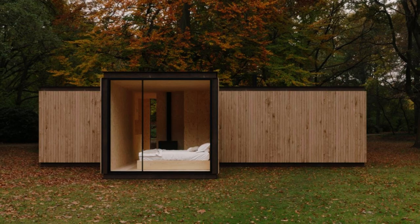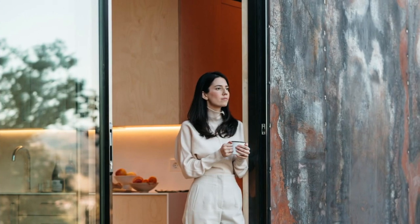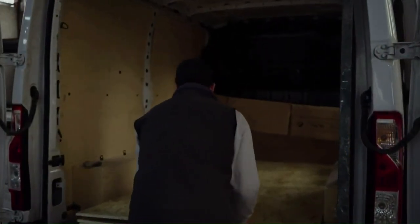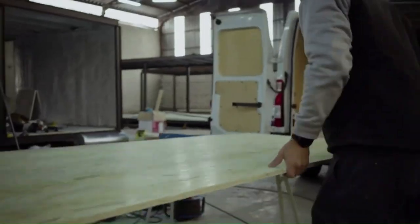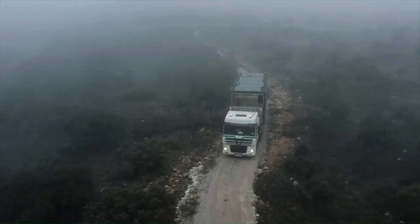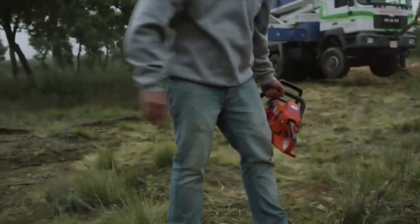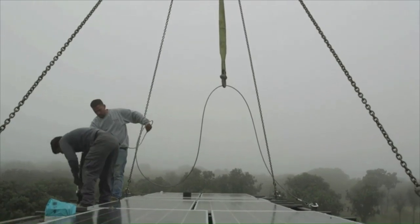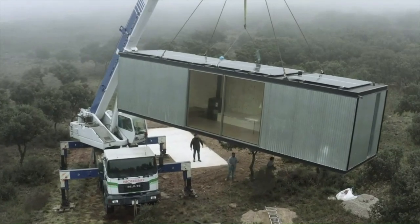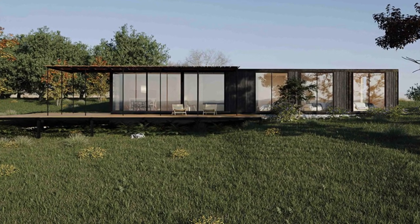Teenie Living believes in crafting spaces with soul, where individuals can truly thrive, live, and connect. Creativity is at the core of their work, while innovation guides their vision. They continuously evolve their products and technological processes to address the future of construction today. Sustainability is a fundamental value — they prioritize eco-friendly and recyclable materials, and consciously minimize waste throughout the manufacturing process. Starting at a price of $35,000, their team provides comprehensive services, expert advice, and unwavering support to help clients build their dream homes.